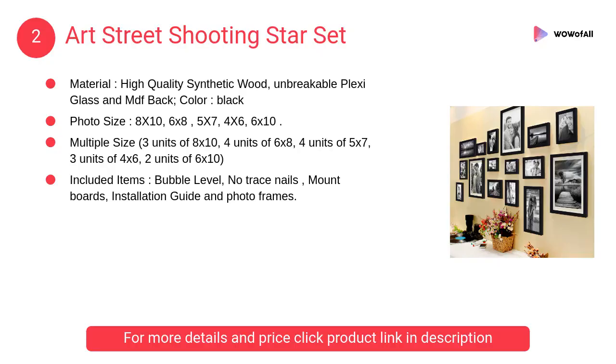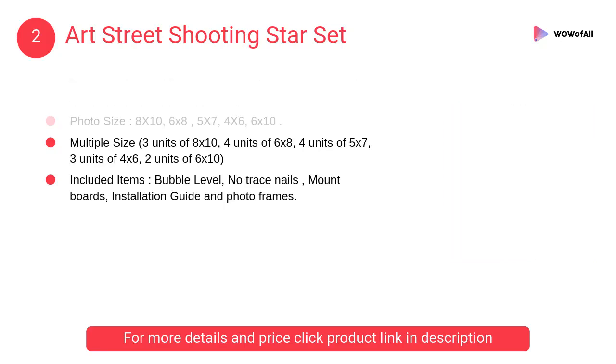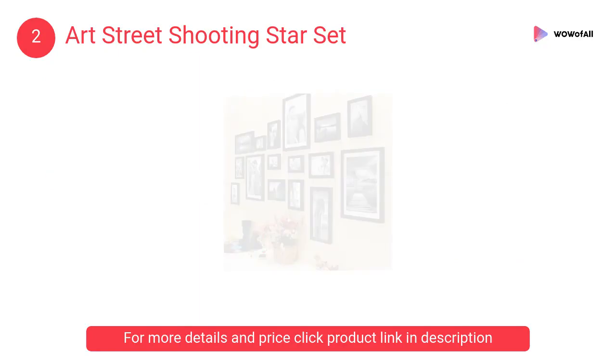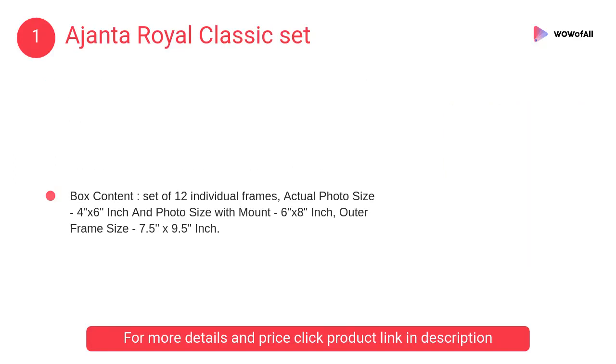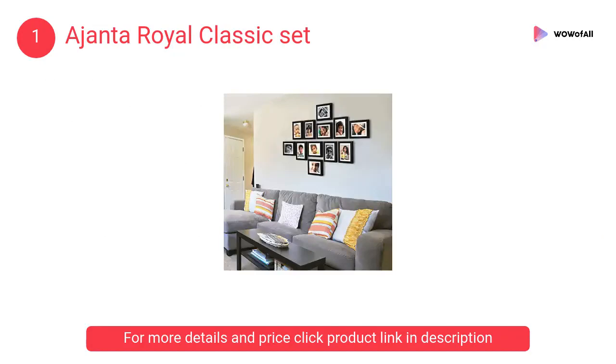At number two, Art Street shooting star set — made from high quality synthetic wood, unbreakable plexiglass, and MDF back material. At number one, Ajanta Royal Classic set — a frame with premium quality Korean synthetic wood with improved hanging hooks and quality material.